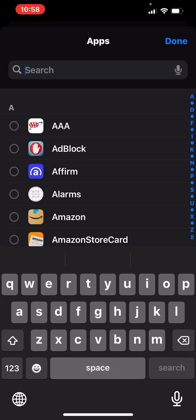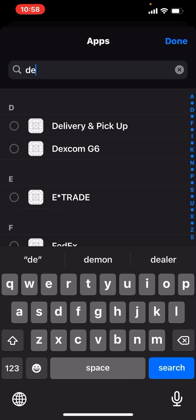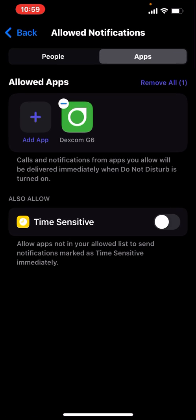Add Dexcom — and there it is. Now Dexcom is able to warn you even when Do Not Disturb is on, because you mark it as a time-sensitive app, meaning anything critical has to come through. So your warnings and everything will be fine.